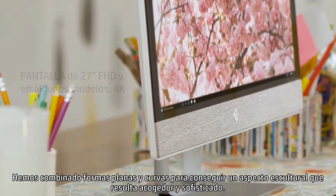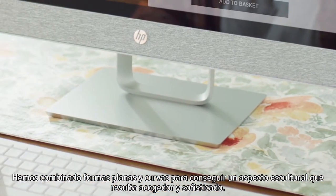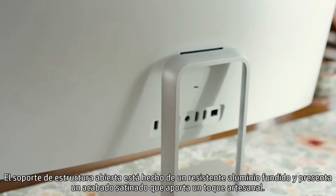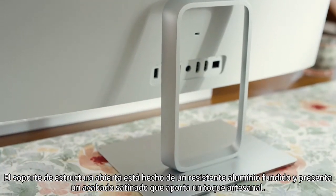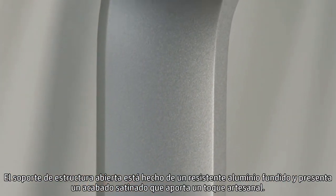We've merged flat and curved shapes to achieve a sculptural appearance that's both inviting and sophisticated. The open frame stand is cast of durable aluminum and has a satin finish for a craftsman's touch performance.